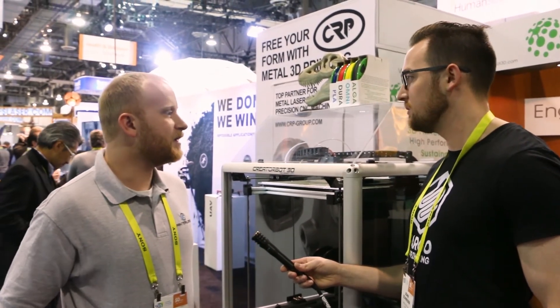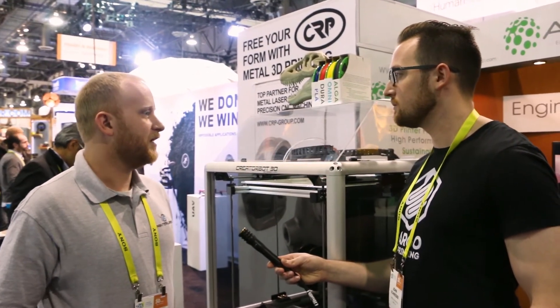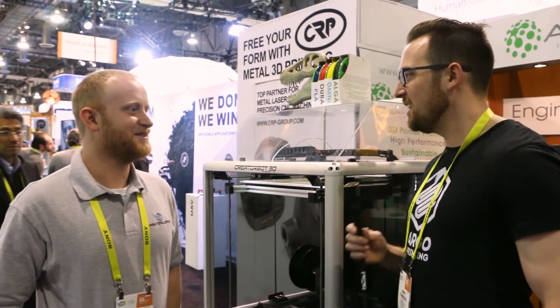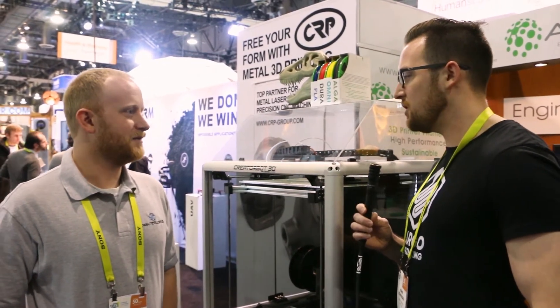Right now we actually have a smaller machine — it's 12 by 12 by 18. We've been making that for just about a year now, and in 2016 I think we sold probably around 400 of those, so we've been quite busy.